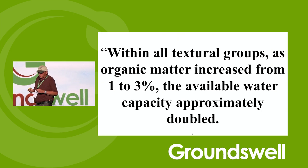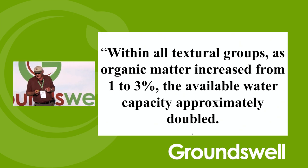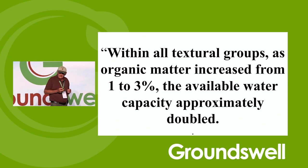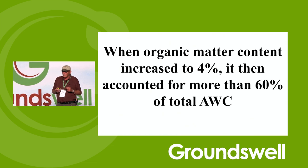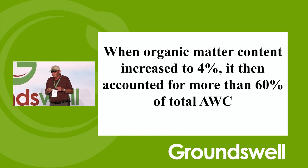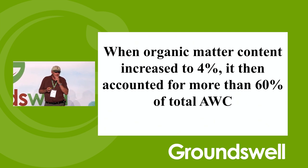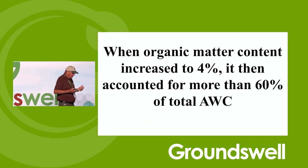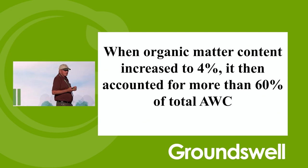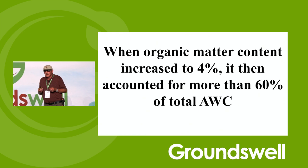Within all texture groups, as organic matter increased from 1% to 3%, the available water holding capacity doubles. When organic matter content reaches 4%, it accounts for 60% of the total available water holding capacity. Now everybody's really excited about selling their carbon to somebody. I'm not selling my carbon to anybody — I want my carbon for me.